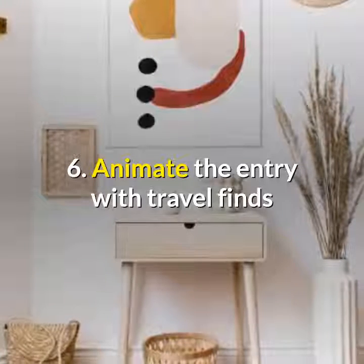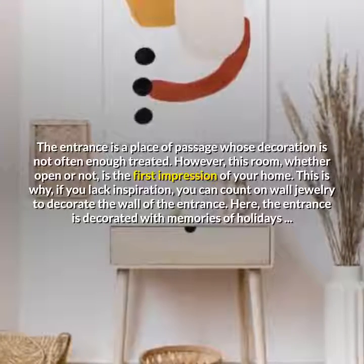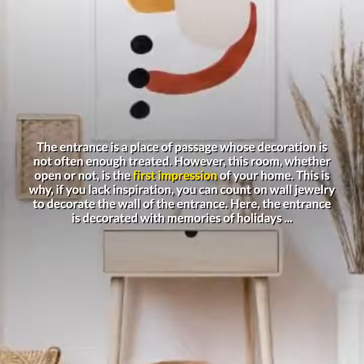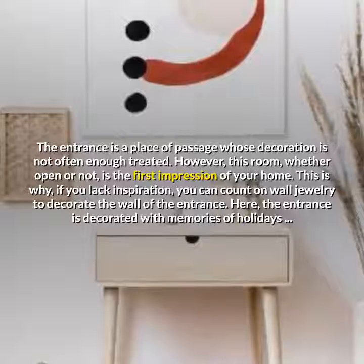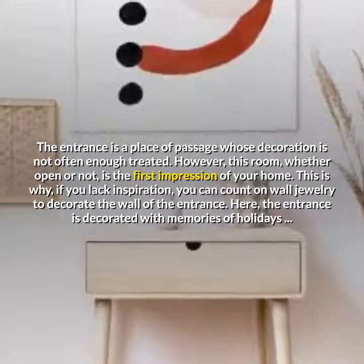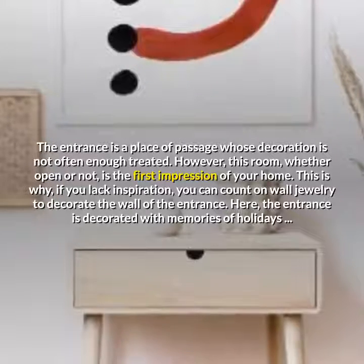Animate the entry with travel finds. The entrance is a place of passage whose decoration is not often enough treated. However, this room, whether open or not, is the first impression of your home. This is why, if you lack inspiration, you can count on wall jewelry to decorate the wall of the entrance. Here, the entrance is decorated with memories of holidays.